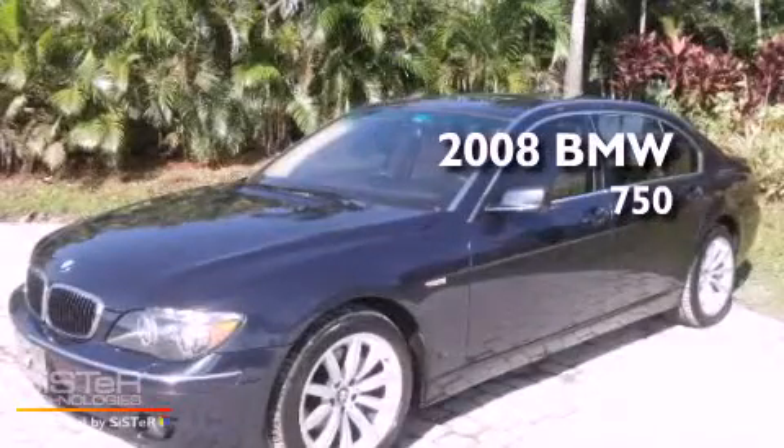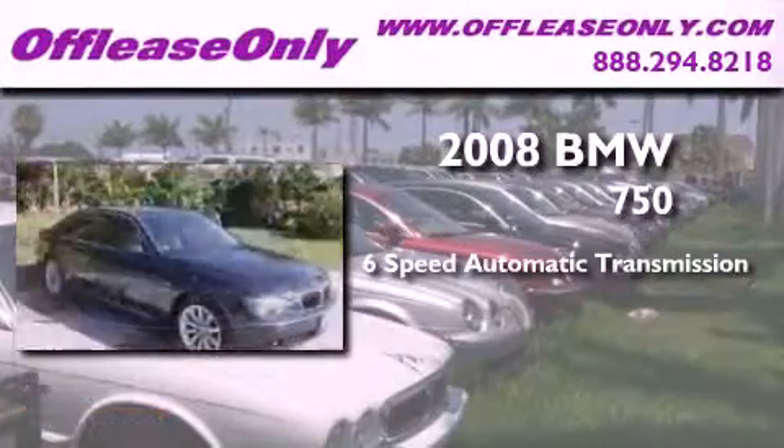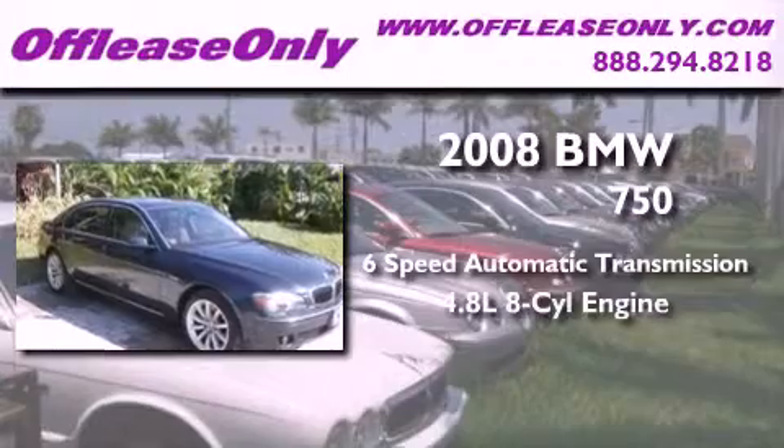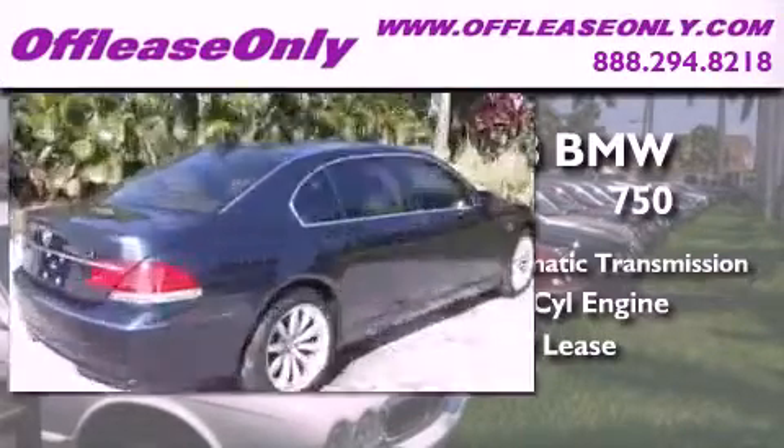This is a 2008 BMW 750. This four-door sedan has a six-speed automatic transmission and a 4.8-liter V8. Having just come off lease, this BMW is in like new condition.